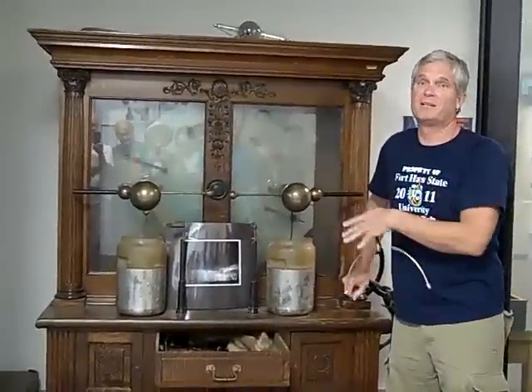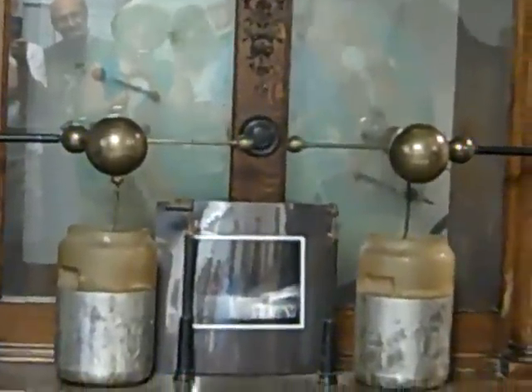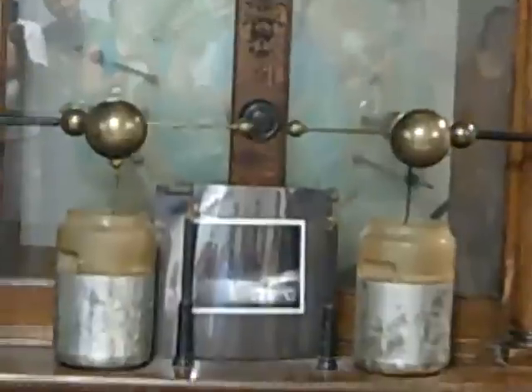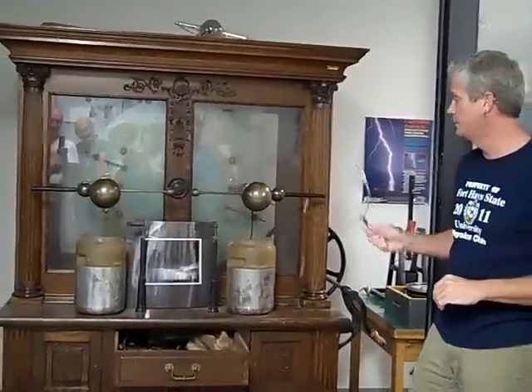I wouldn't recommend anybody really trying to get a hold of this thing. These capacitors have pretty low leakage — this thing will stay charged quite a long time. So we have an agreement in the department: you don't leave it charged, because the next person might come in here waving their hands around and get it.